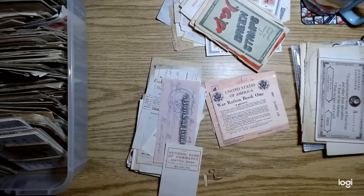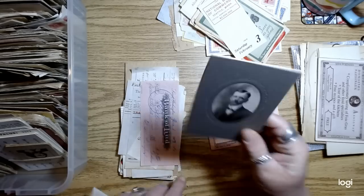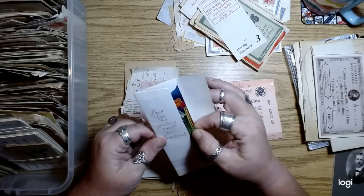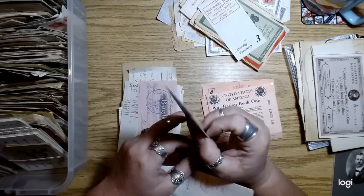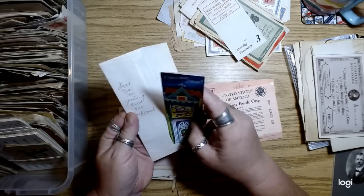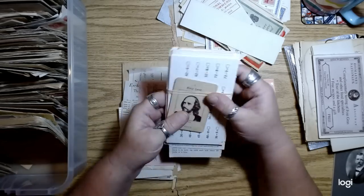There's an old cabinet card. And then this envelope — I just think this envelope is so cool. There's somebody's Christmas card inside it, kind of cute, and I've hung onto this because I like the envelope. This might find its way into a journal.